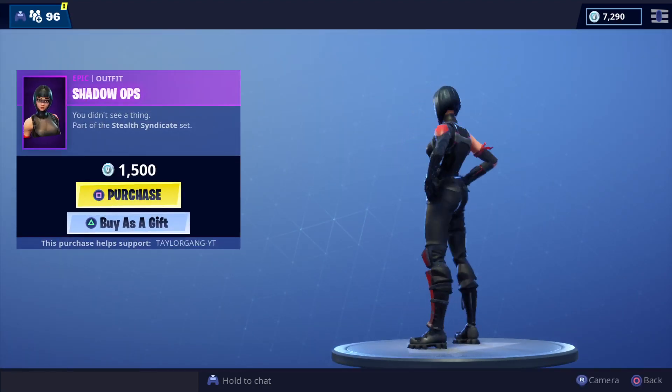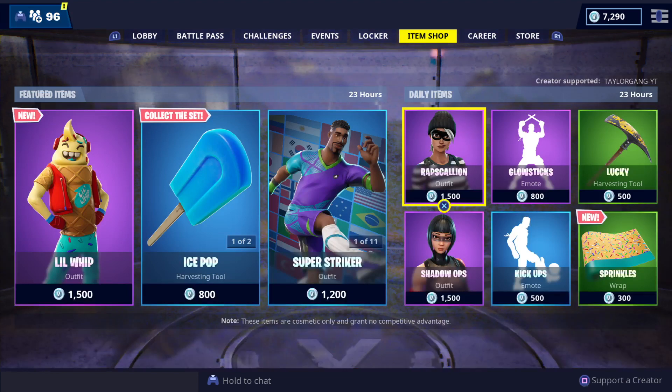Then we got Shadow Ops — nice skin, nice colors. I like the black. I wish they would have had shiny black pants, but it works.